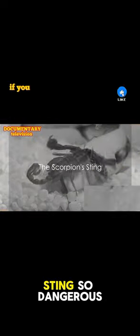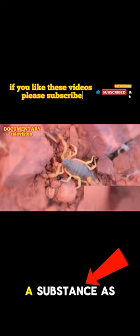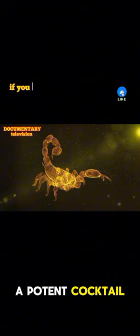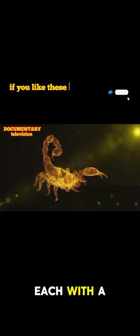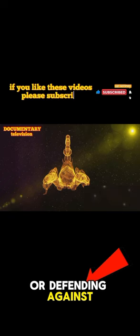Ever wondered what makes a scorpion's sting so dangerous? It's a question that piques our curiosity, and the answer lies in the scorpion's venom, a substance as intriguing as it is deadly. This venom is a potent cocktail of neurotoxins, each with a specific role in immobilizing the scorpion's prey or defending against predators.